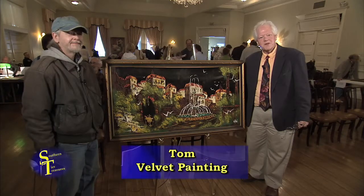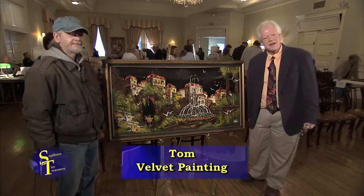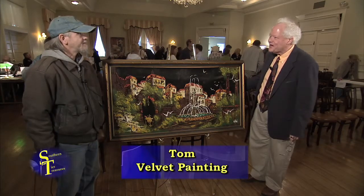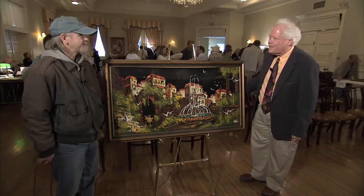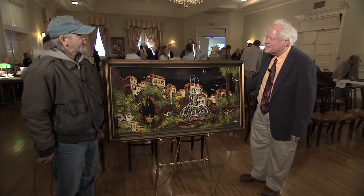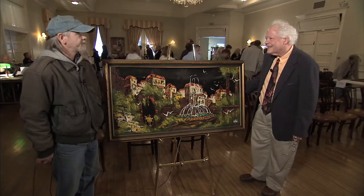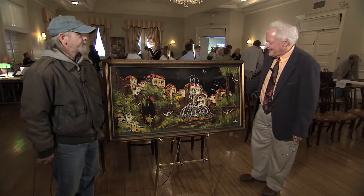We're at Binghamton's Phelps Mansion Museum for Southern Tier Treasures, and Tom Hart, thanks for joining us with your treasure here. Has this been in your family for a while? How'd you come to have this? My neighbor in Johnson City moved out and when they moved out they gave it to me. They didn't want to take it with them, and I've had it ever since — about six years.